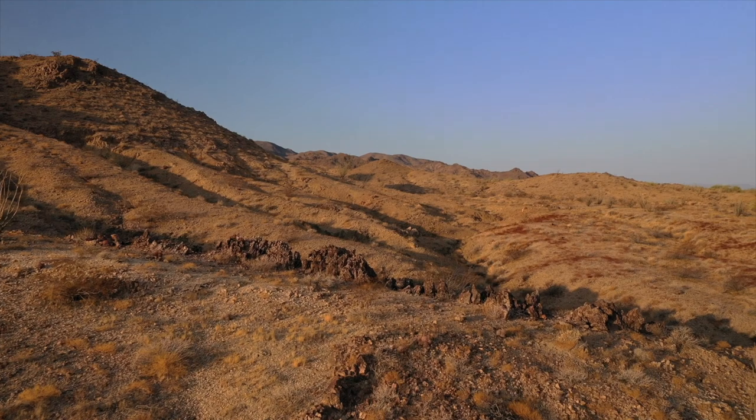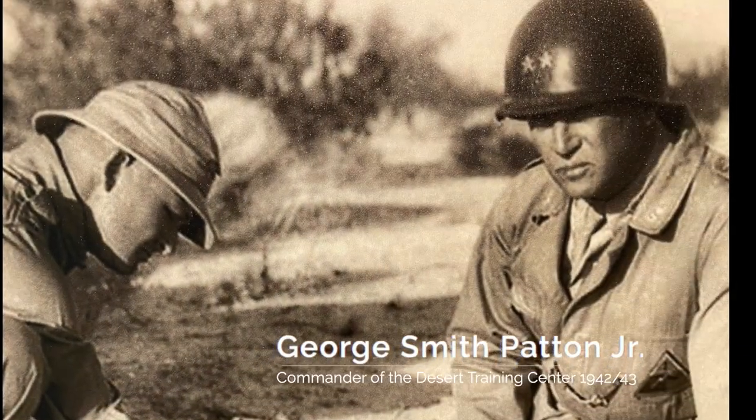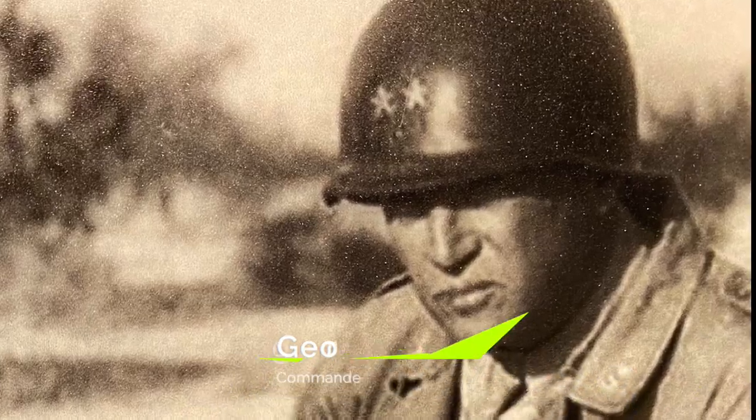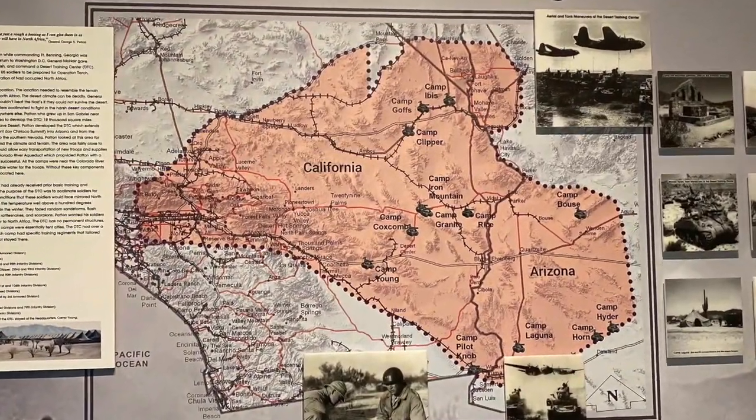Today, we're searching for tracks that are almost 80 years old. The Southern California desert and Western Arizona deserts seem to be an excellent place to prepare troops for desert warfare. In early 1942, under the command of General George Patton, the United States Army established a desert training center and stationed troops in 13 large divisional camps.